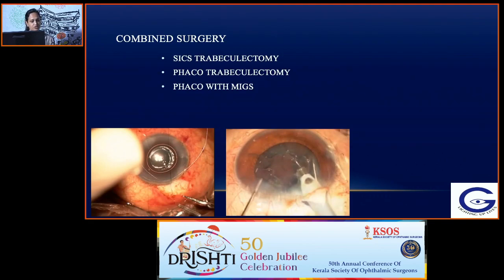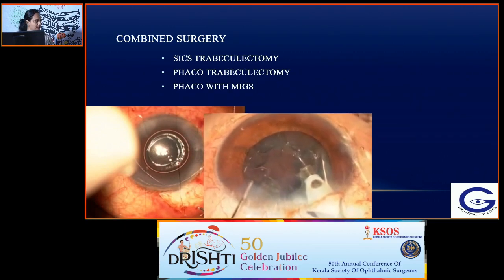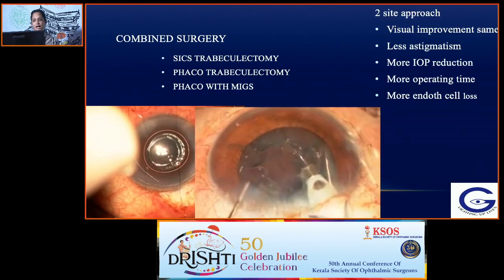Combined surgery options include SICS trabeculectomy, phaco trabeculectomy, and phaco with MIGS. For phaco trabeculectomy, you can do either a two-site or single-site approach. The two-site approach results in the same visual improvement but less astigmatism, and IOP reduction may be more; however, it takes more operating time and more endothelial cell loss is reported.